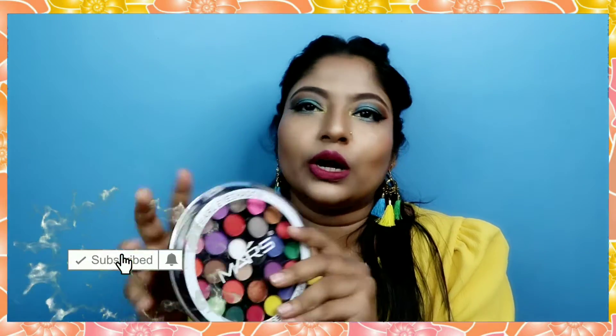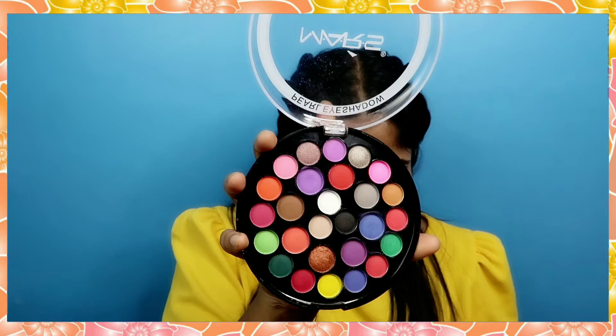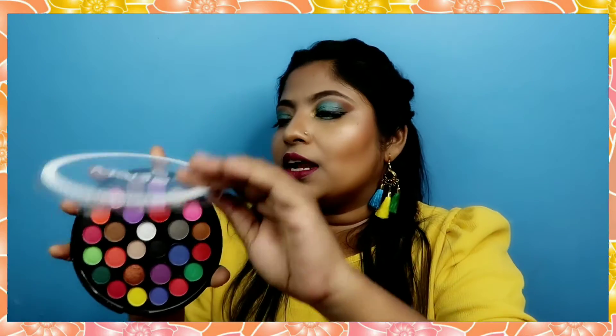For the next eyeshadow palette, I found it on Amazon and the pricing is about 500 rupees. This one is from Mars — it's not the original — and the shade is 0.2. It comes in two versions: one shimmery and one matte. I took the matte version. You can see there are a lot of beautiful colors and this is a 27-shade palette.